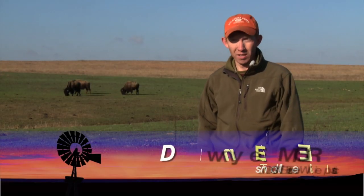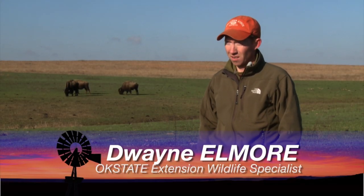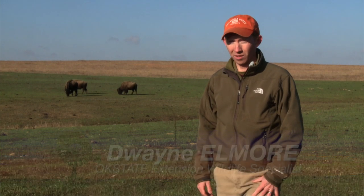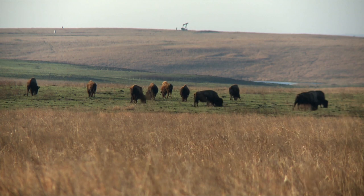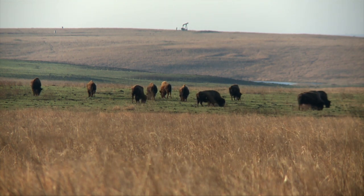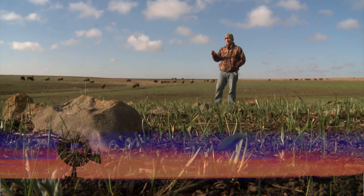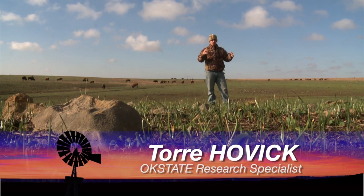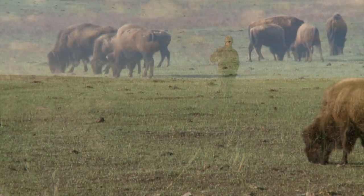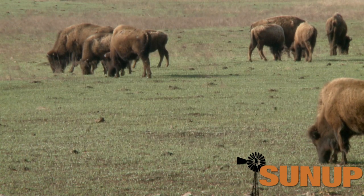The tallgrass prairie preserve that the Nature Conservancy manages is a wonderful outdoor laboratory. There are questions we can ask here that we can't ask anywhere else in Oklahoma. They try to mimic what we think happened in tallgrass prairie pre-settlement or pre-urbanization and agriculture — that fire and grazing are allowed to interact.